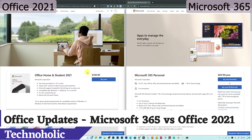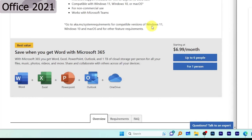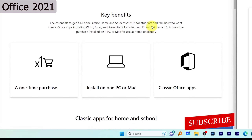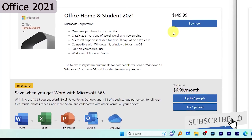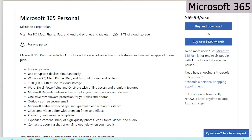The major difference between Office 365 and Office 2021 is how updates are received. With Office 2021 you will not receive any feature updates — only security updates. However, with Office 365 it is a continuously evolving software that keeps getting the latest updates from time to time, making Microsoft 365 always current and up to date.